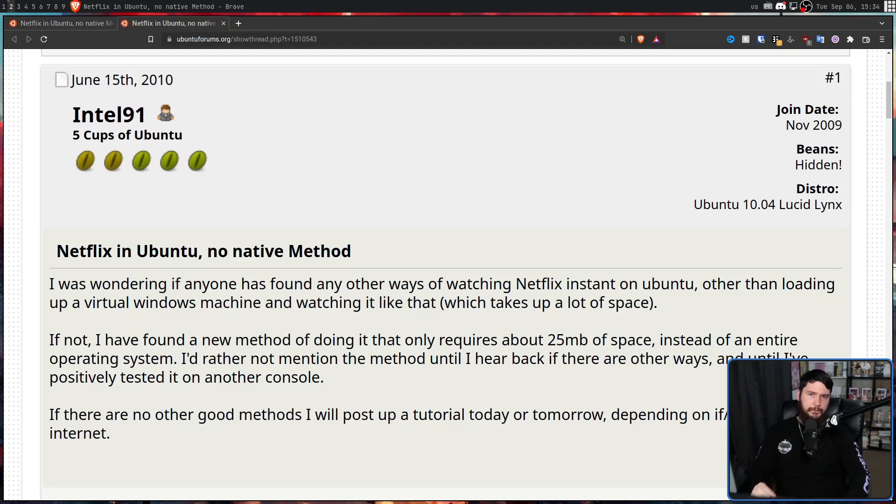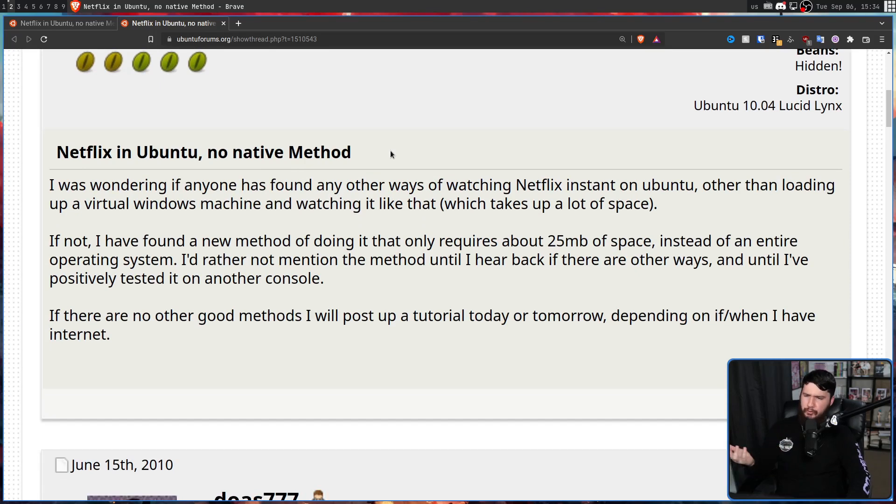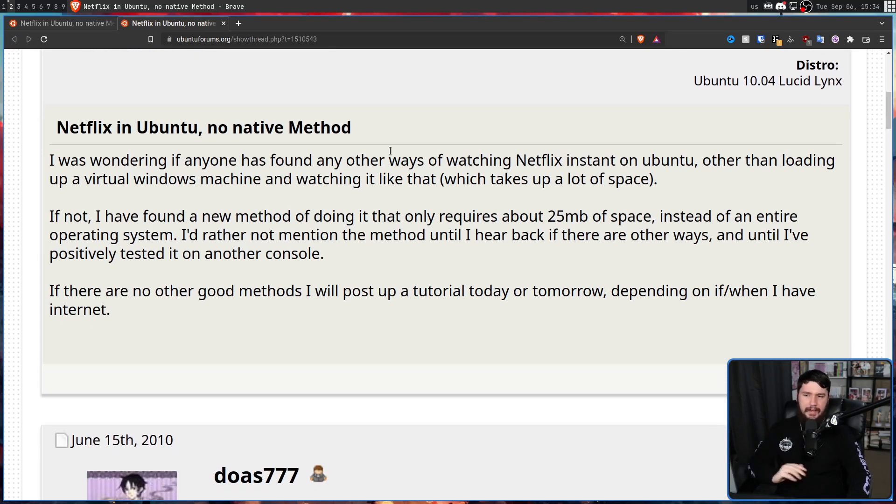This is a post from the Ubuntu forums on June 15th, 2010 by Intel91: 'Netflix in Ubuntu — no native method. I was wondering if anyone has found any other ways of watching Netflix Instant on Ubuntu.' Netflix Instant is what Netflix used to call their streaming service while they still did DVD rental. 'Other than loading up a virtual Windows machine and watching it like that, which takes up a lot of space. I found a new method that only requires about 25 megabytes of space instead of an entire operating system.'